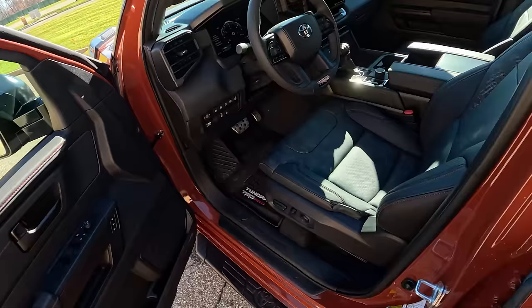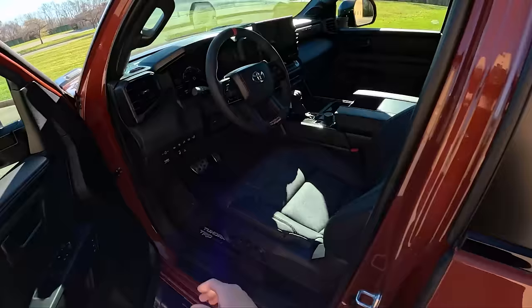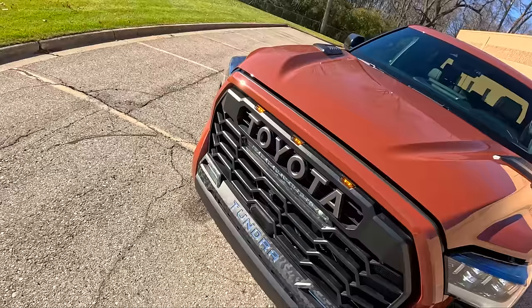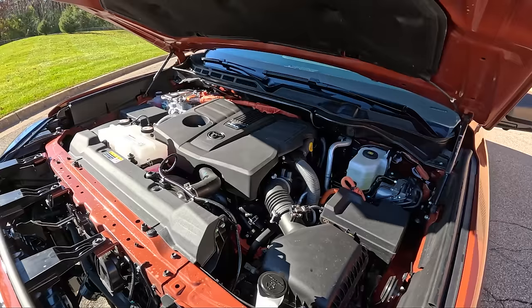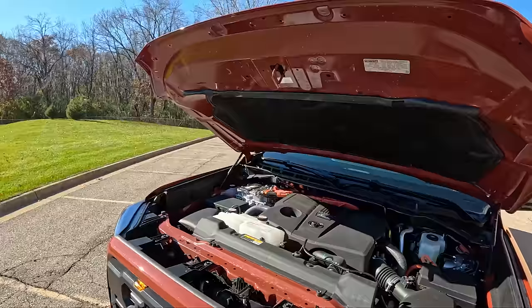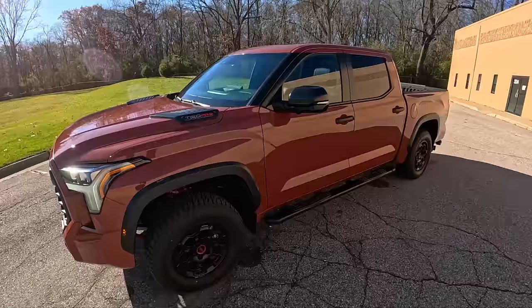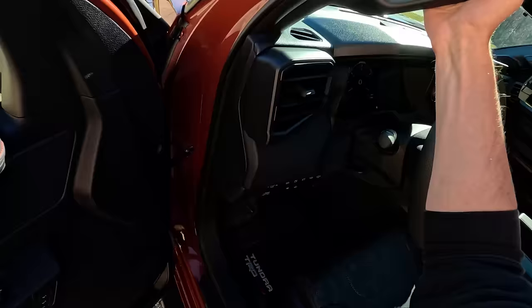Let's pop the hood real quick and show you this iForce Max, and why not the TRD light bar too — it's super bright at night. The iForce Max gets 18 miles to the gallon in the city and 20 on the highway. This week I've been averaging around 15-16 in the city, and when towing we were at 12 MPG according to the readout. It's really torquey — I've always compared this to the torque of a diesel but the power of a V8. It's the best of both worlds.